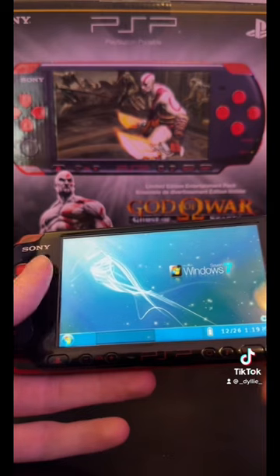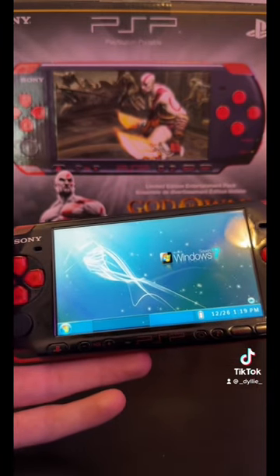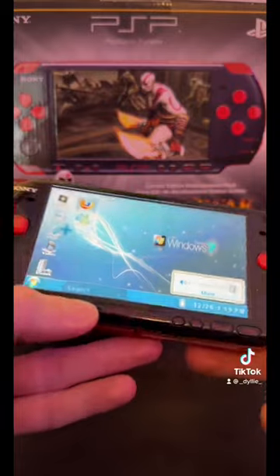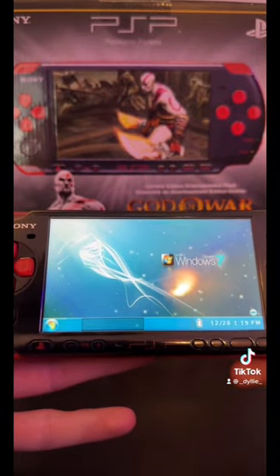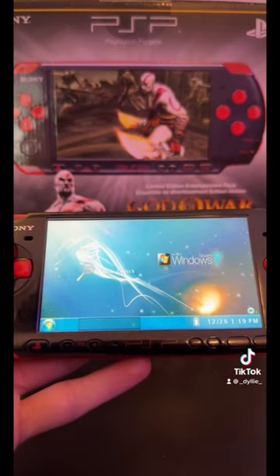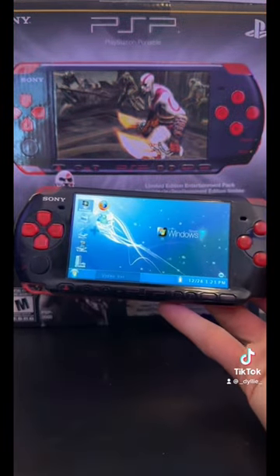Wow, this is pretty cool. It literally turned my PSP into Windows 7. Now, if you guys listen, it even has Windows 7 sounds. Literally turned my PSP into Windows 7.